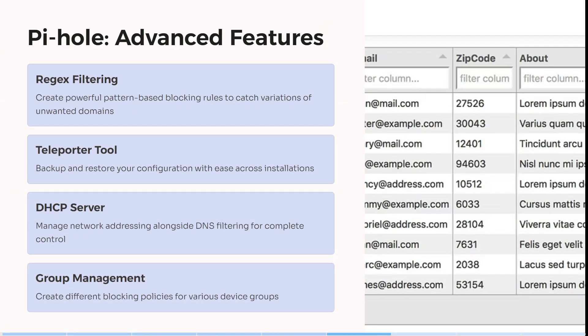It also creates powerful pattern-based blocking rules to catch variations of unwanted domains. That's really clever.